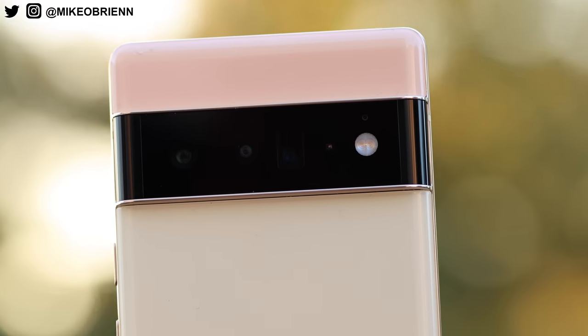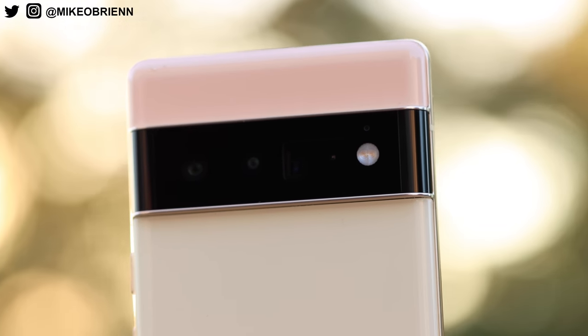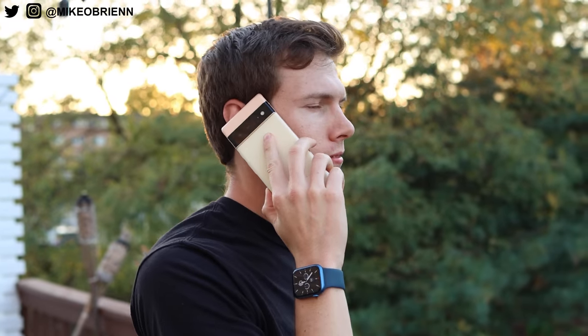We all know that for a while, Google's been cranking out absolutely amazing photos from, honestly, really crappy hardware. So now that they have good hardware, I think you can see where that's going. And of course the last thing is the physical design, being so different with that camera row. So let's start off with that.